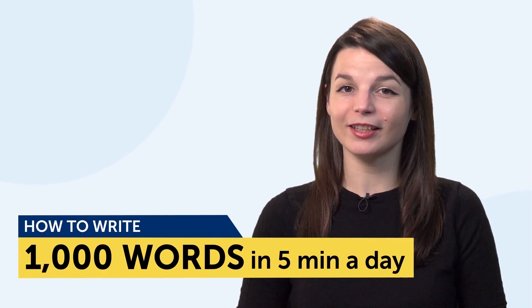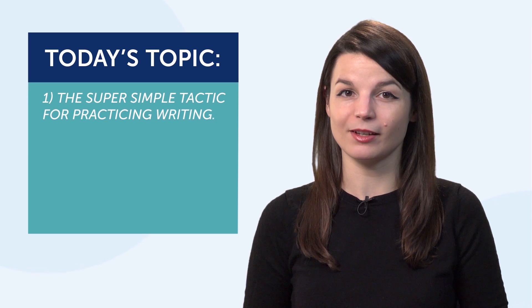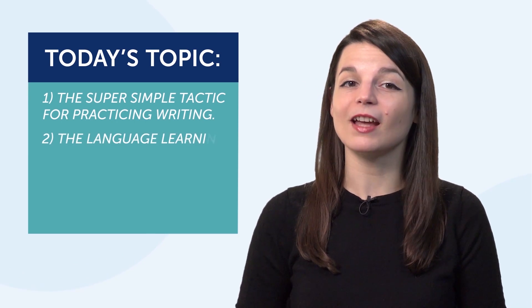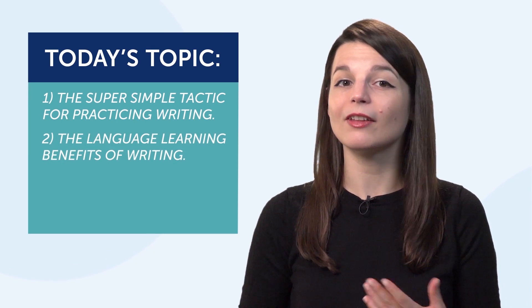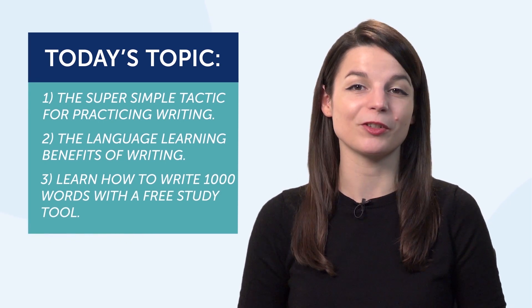Today's topic is how to write 1,000 words in your target language in five minutes a day. First, we'll look at the super simple tactic for practicing writing. Second, the language learning benefits of writing. And third, we'll learn how to write 1,000 words with a free study tool.